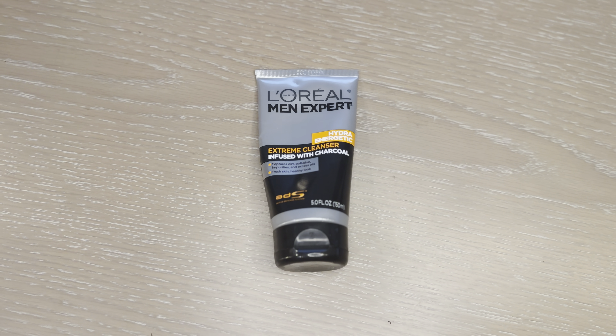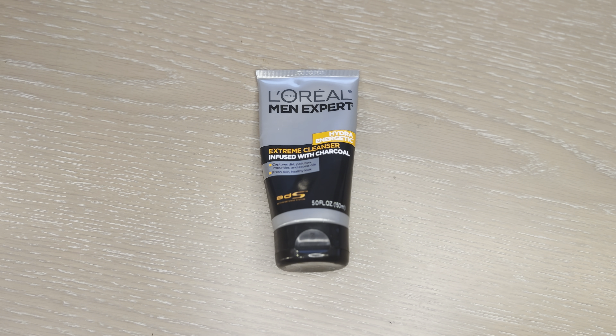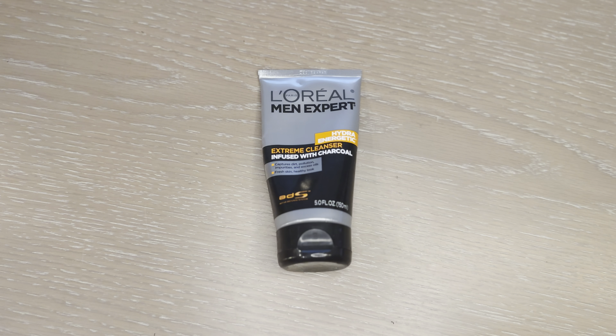I do use this twice daily, especially depending on what my day involves. If I've had quite a busy or arduous day and I'm sweaty, I do use this twice. But even once a day, you can definitely tell the difference in skin quality and feel.